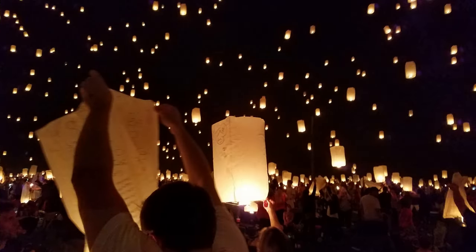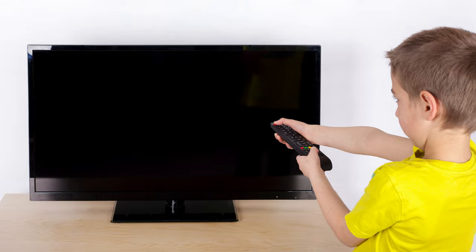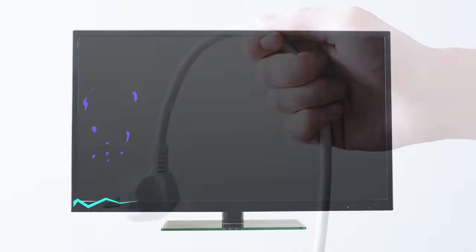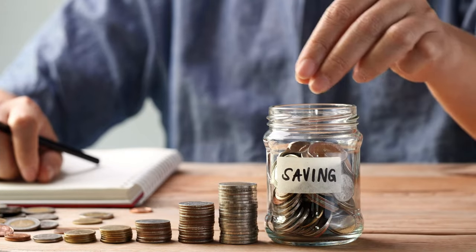There are many free or low-cost activities that you can do for fun, such as visiting museums, going for walks in the park, or attending free concerts or festivals. Ten: unplug electronics when you're not using them. Even when they're turned off, electronics can still use power — this is called phantom load. Unplugging them can save you money on your energy bill.